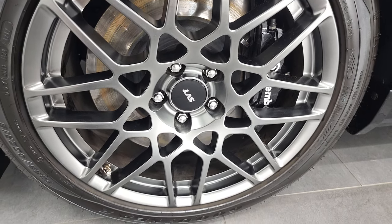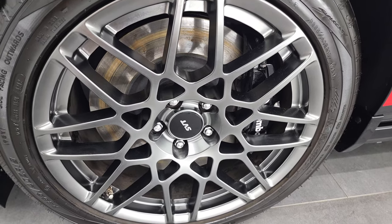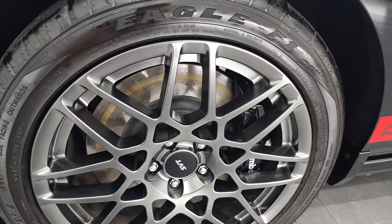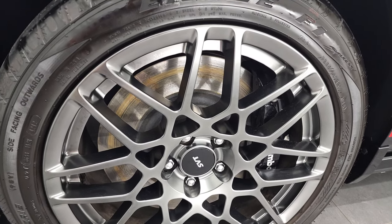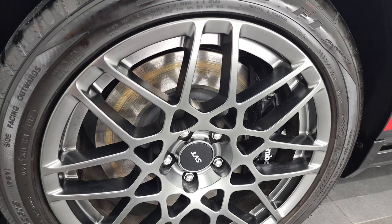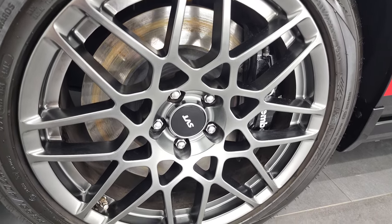This one has the SVT Performance Package, and in 2013, they made 1,464 of these coupes in black. Of those, there were 1,329 that had the Performance Package.